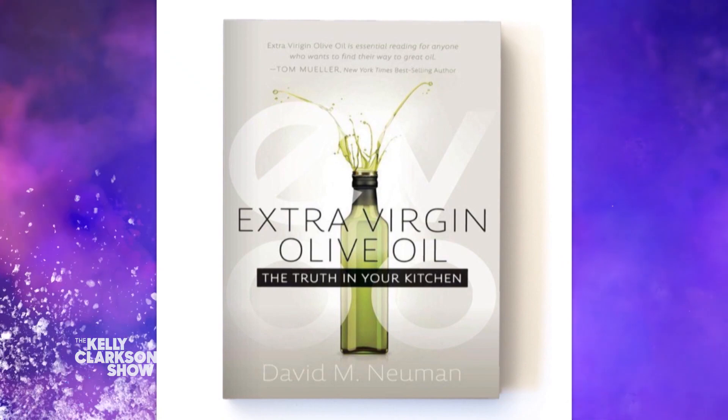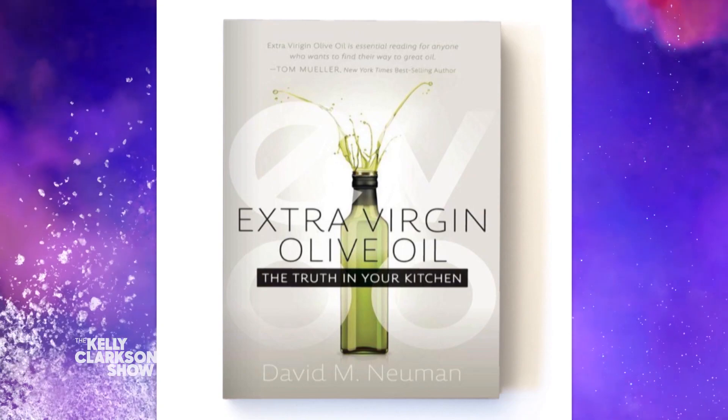But now, usually at this point we'd give our guests a thousand dollars courtesy of Pilot Pen, makers of Frixion, the go-to erasable pen of The Kelly Clarkson Show. But today that check's going to someone in the audience. So if you want to look under your chair, someone has it.